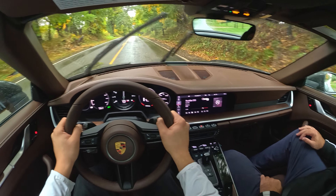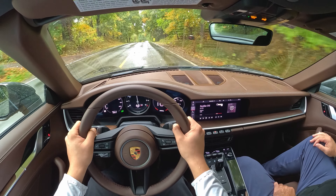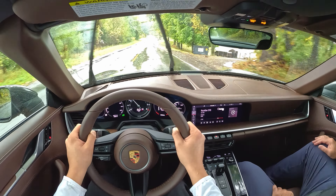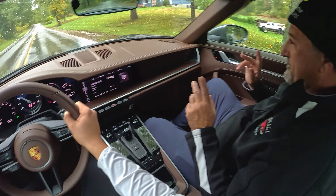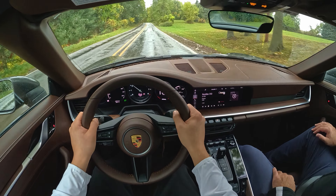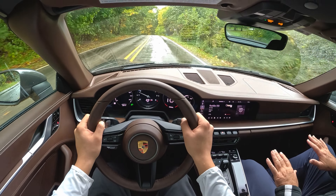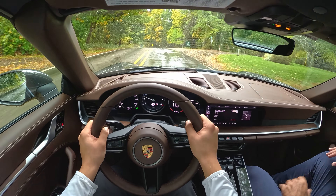That was zero to ninety! Yeah. I don't know what the time was, but pretty fast even in the wet. I was watching the lights — I saw the traction control activating.